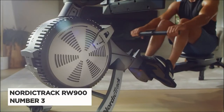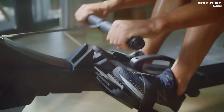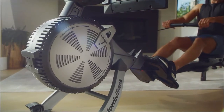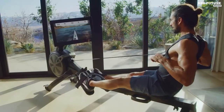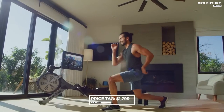Number 3: NordicTrack RW900. Experience the ultimate in rowing technology with the NordicTrack RW900. This exceptional rower is not only NordicTrack's crown jewel, but it's also a game-changer in the world of fitness. The RW900 features a 22-inch HD touchscreen display, a vast library of interactive workout classes led by real trainers, and a fold-up design that maximizes storage space. Priced at $1,799, the RW900 is worth every penny.